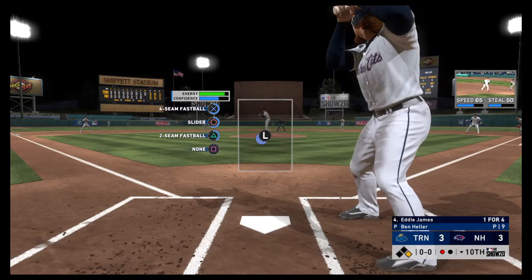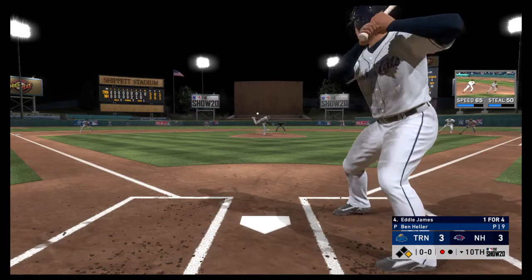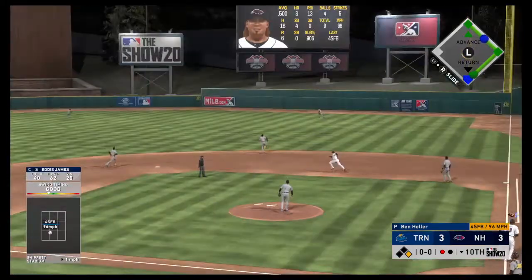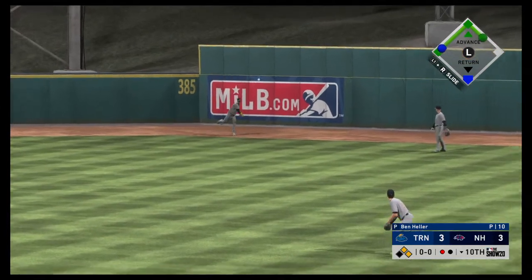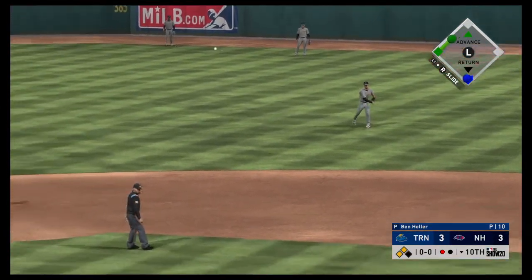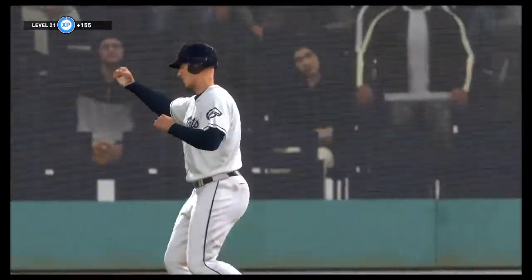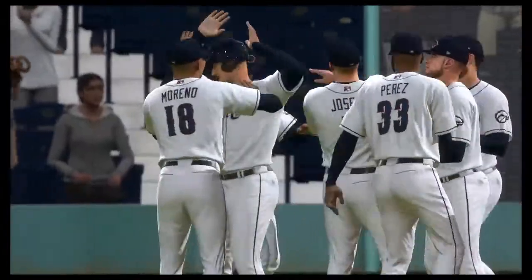Eddie James has got a chance to end this one and send these fans home happy if he can get a ball deep enough into the gap — and he might have got it! Can they score that runner from first? Cleary is digging for home, the relay throw... and they're going to walk off as winners! They've taken it here in extra innings.